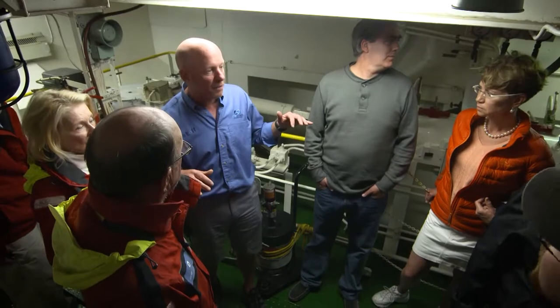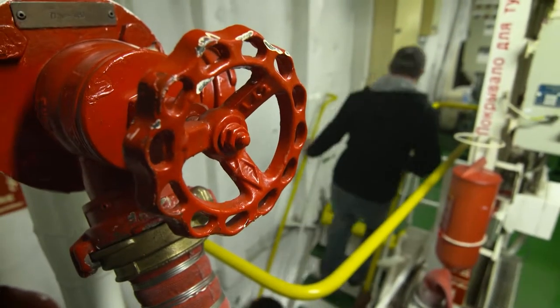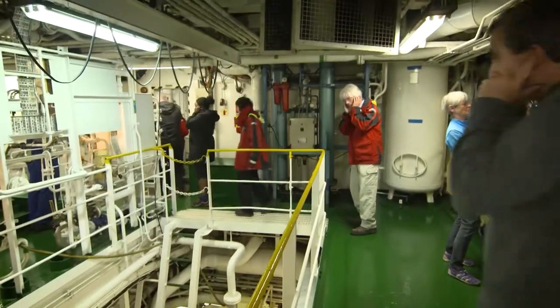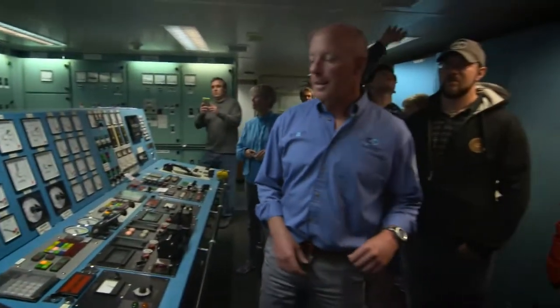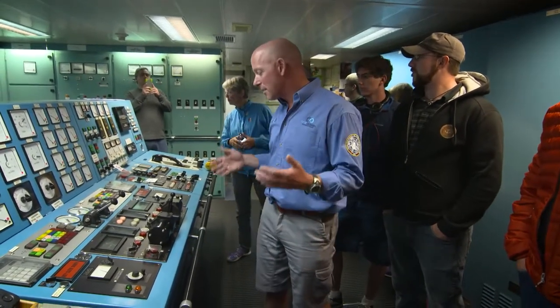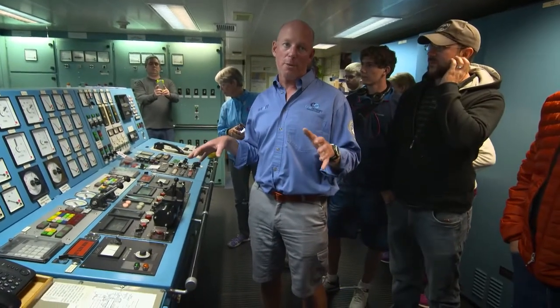There can be no failure of any system. This is the control room, and essentially what you see here is a near exact replication of what's to be found on the bridge. In some cases it's simplified, but for the most part you could operate the ship from down here.